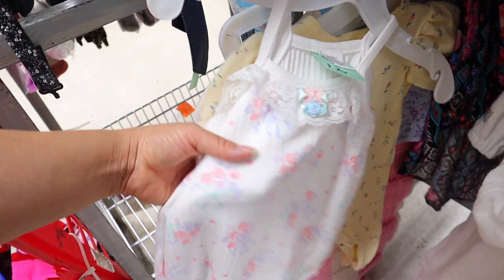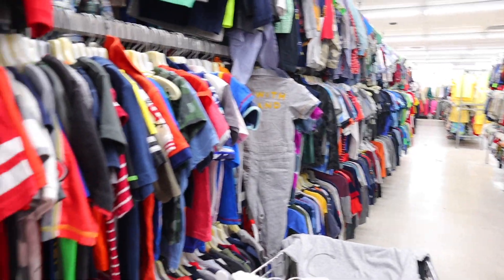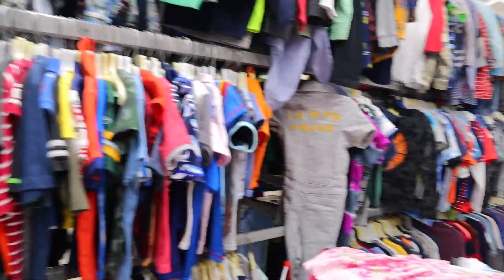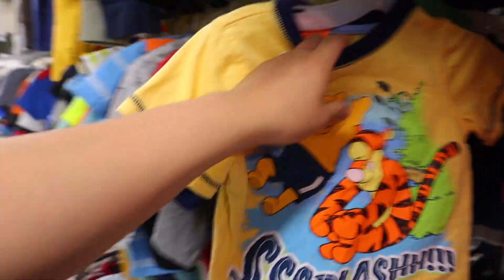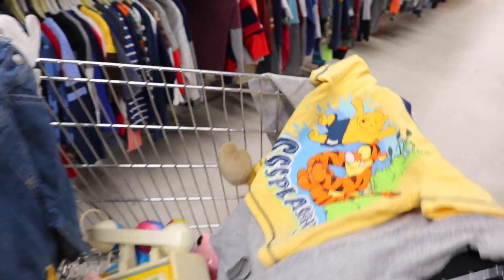This cute little vintage romper — you should feel the texture, this is so nice. I never really come to the boys' section in this size since stuff usually doesn't belong there anymore. But look at this cute one — this is from the Disney Store, 24 months, and it's so cute. It feels so thick. I just want to collect all the vintage pieces.